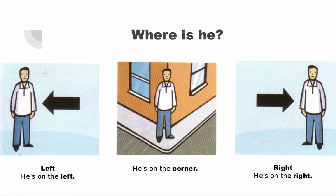Where is he? He's on the left. Where is he? He's on the corner. Where is he? He's on the right.